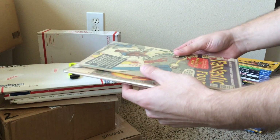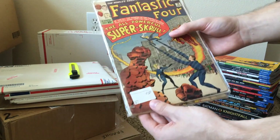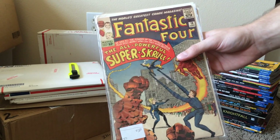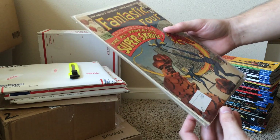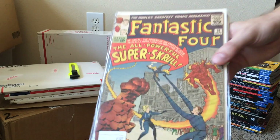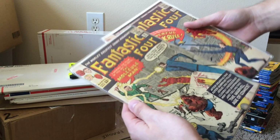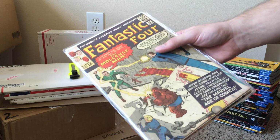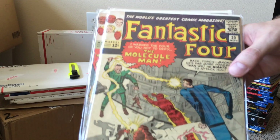First up we have a couple of early Fantastic Four's. We have number 18, the first Super Scroll — this one's a nice mid-grade copy or so. Next up we have FF number 20, the first Molecule Man, another decent mid-grade copy.